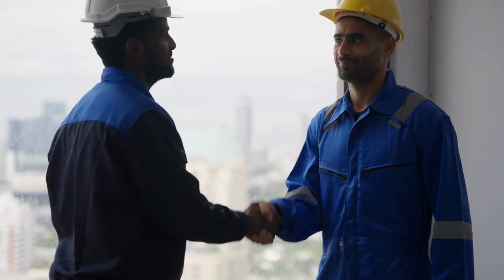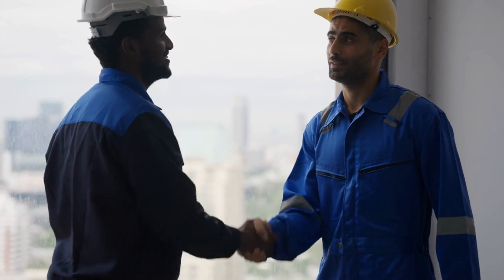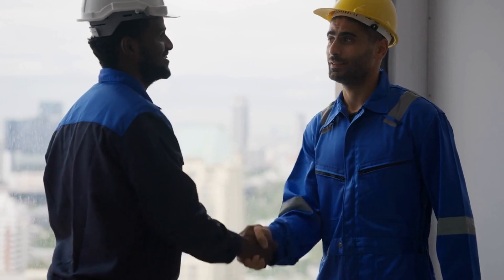Understanding the importance of getting multiple quotes from different contractors is essential. We'll guide you through the process of obtaining estimates, comparing them, and ensuring you get the best value for your investment.